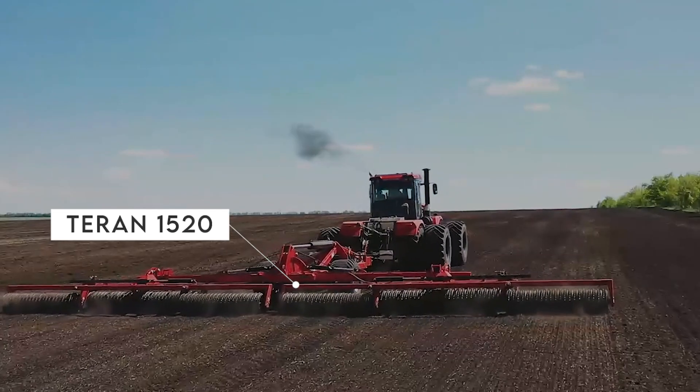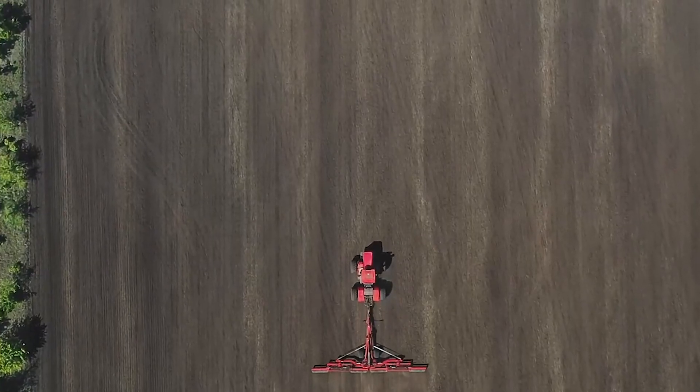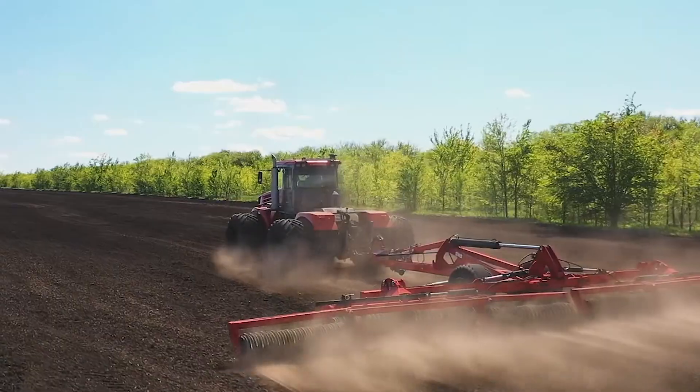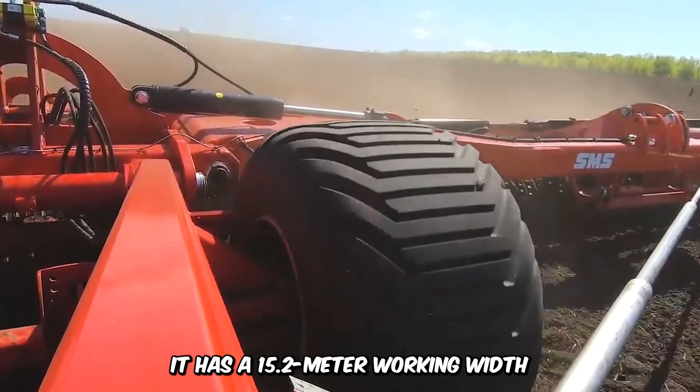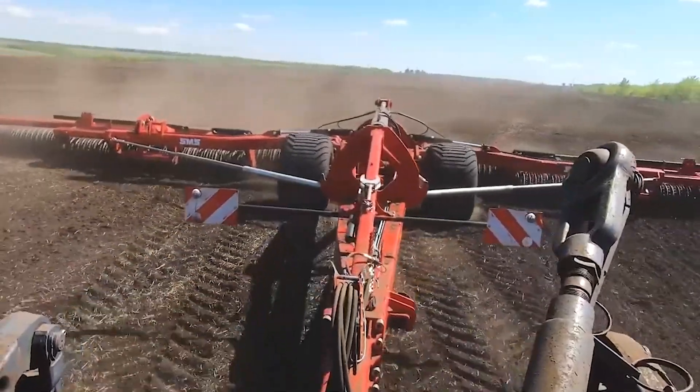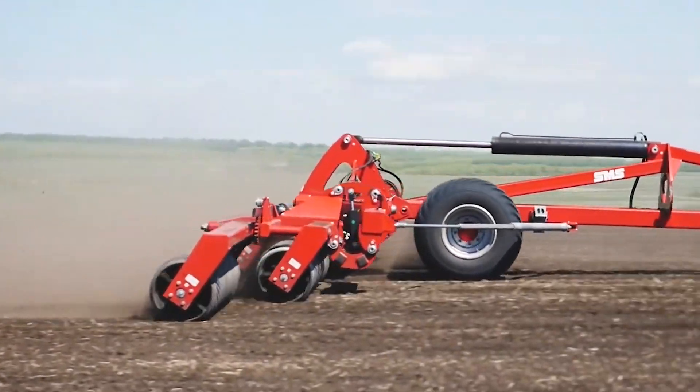The Terran 1520 Compacting Roller makes its way across the field with its wide rollers and a working speed of 8 to 11 kilometers per hour. It has a 15.2-meter working width and a transport width of 2.8 meters. The 1520 is specifically useful for compacting and grading.